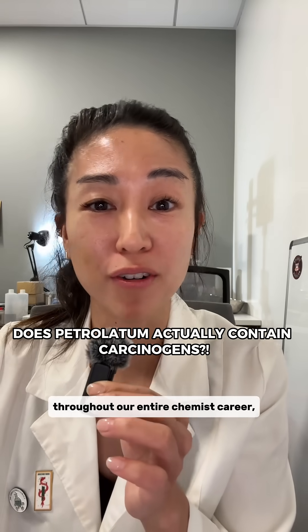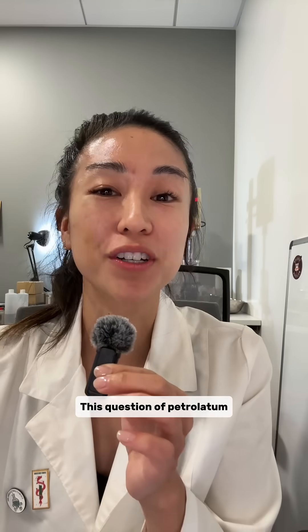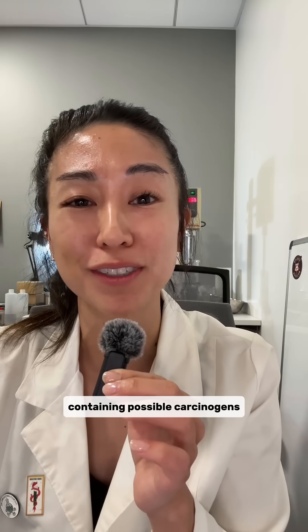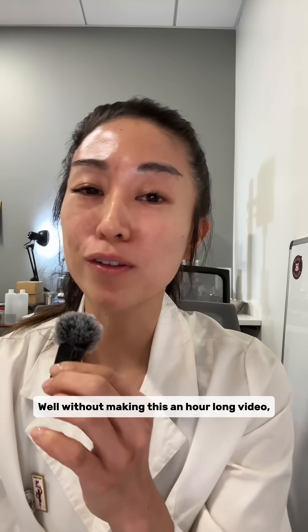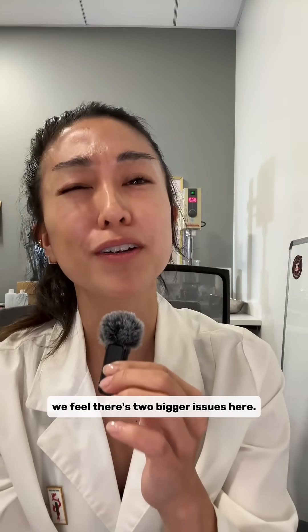We've been working with various forms of petrolatum throughout our entire chemist career. This question of petrolatum containing possible carcinogens is never going to go away. Without making this an hour-long video, we feel there are two bigger issues here.